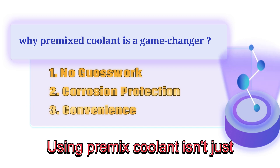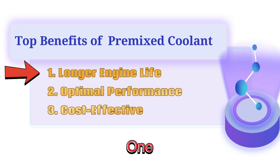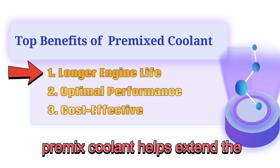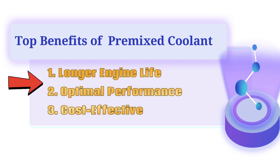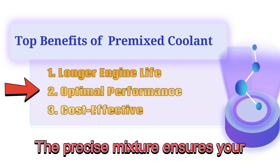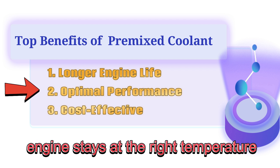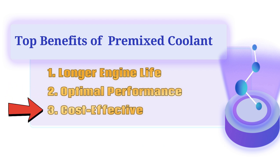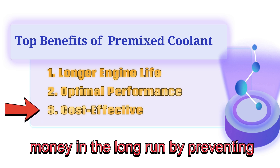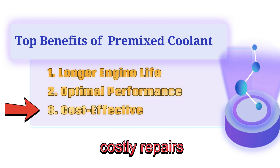Using pre-mix coolant isn't just about avoiding problems — it's about giving your engine the best possible care. Here are some of the top benefits. First, longer engine life: by preventing corrosion and mineral buildup, pre-mix coolant helps extend the life of your engine and cooling system. Second, optimal performance: the precise mixture ensures your engine stays at the right temperature, even in extreme conditions. Third, cost-effectiveness: while it might seem more expensive up front, pre-mix coolant can save you money in the long run by preventing costly repairs.